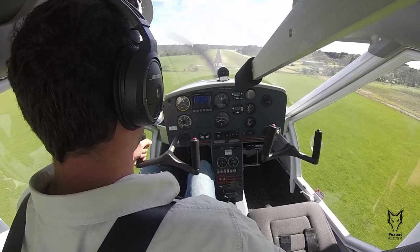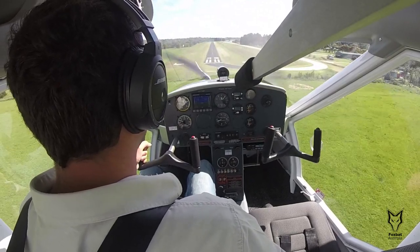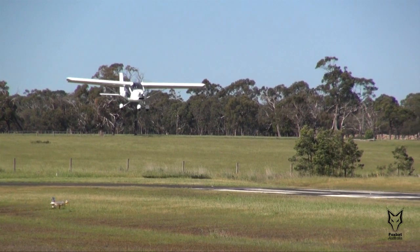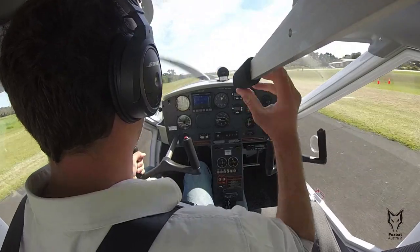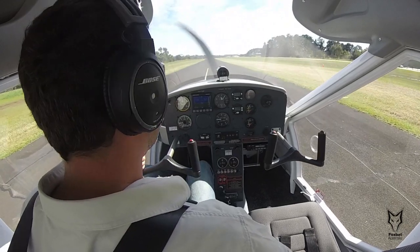Five: flare as normal with a smooth increase of nose attitude as speed is quickly reducing. Six: just before the main wheels touch the ground and just before the aircraft stalls, positively reduce the flap to zero, making sure you land firm — not hard — with the main wheels first. Then move your hand back to the brake lever and apply maximum safe braking.